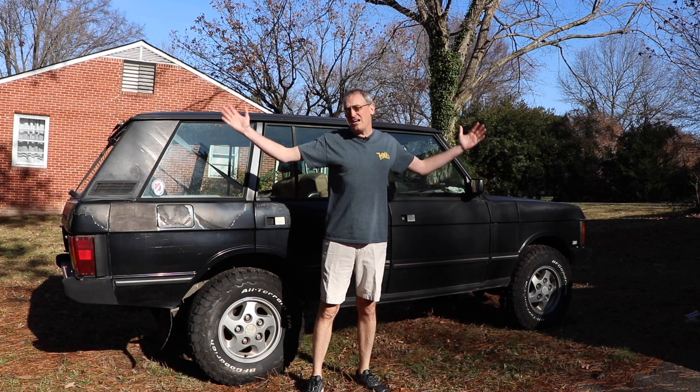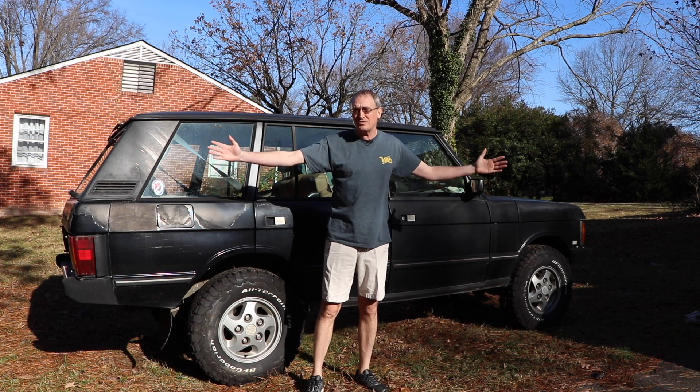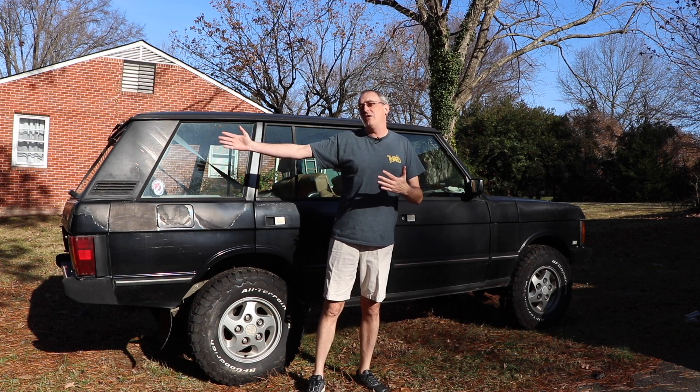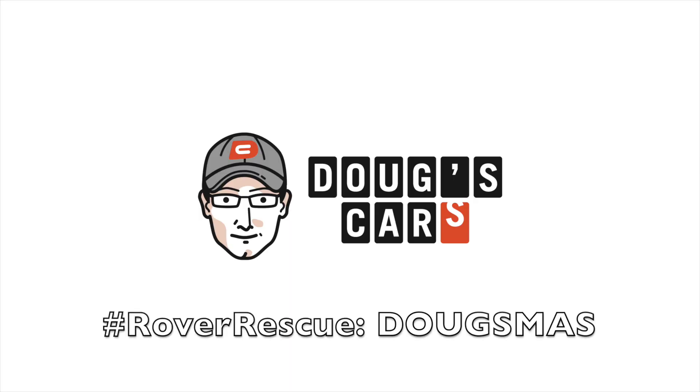This is a 1994 Range Rover County LWB, and this is my Range Rover County LWB, and now I'm going to drive it. Welcome back to Doug's Cars. Back in my Range Rover, and you might have noticed by this being here that the seats folded forward. I'm going to use this primarily for what I wanted one for — and what I'm going to use it for is to go get a Christmas tree. It's Doug'smas here on Doug's Cars and Rover Rescue.